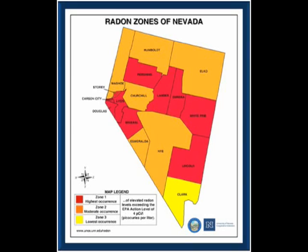In Nevada, 1 in 4 homes tested has elevated radon concentrations. Hi, my name is Megan Long with the University of Nevada Cooperative Extension Radon Education Program, and I'm here to discuss the dangers of radon, its causes, and how to test the radon levels in your home.